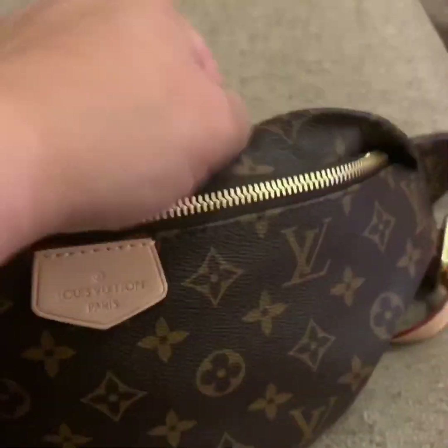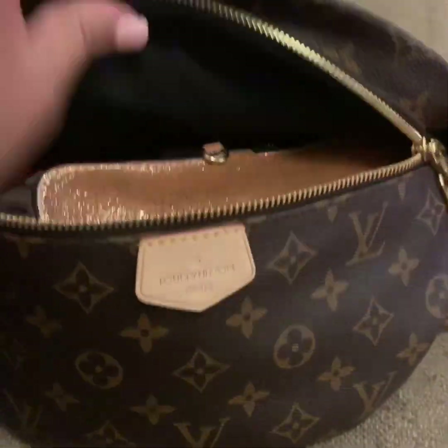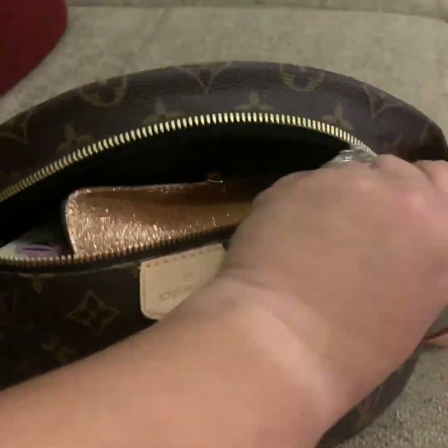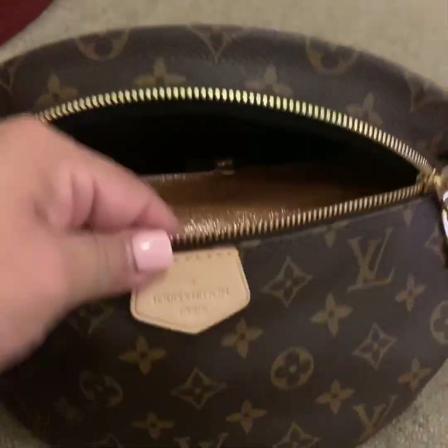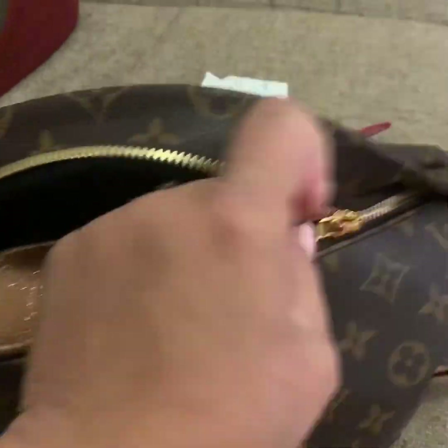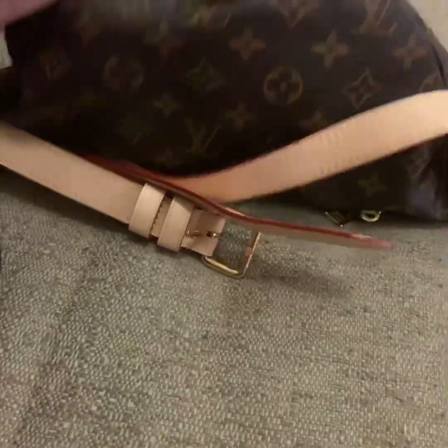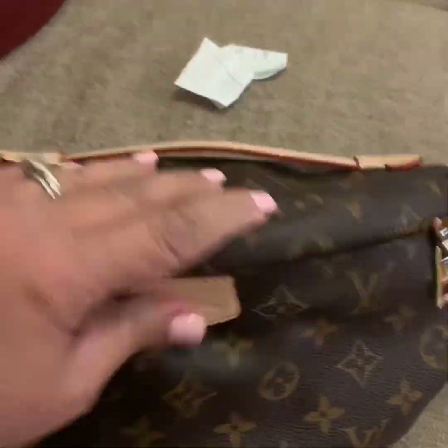This zipper is so buttery — you can tell it's easy to open and close. You can lift this lip up to help you open and close it. I just love it, it's a gorgeous bag. Go take a look at my Instagram, I have more videos on this.